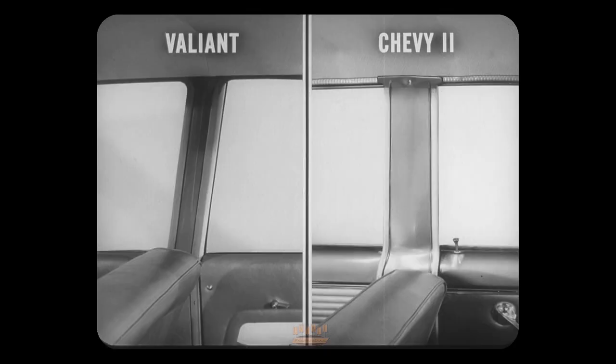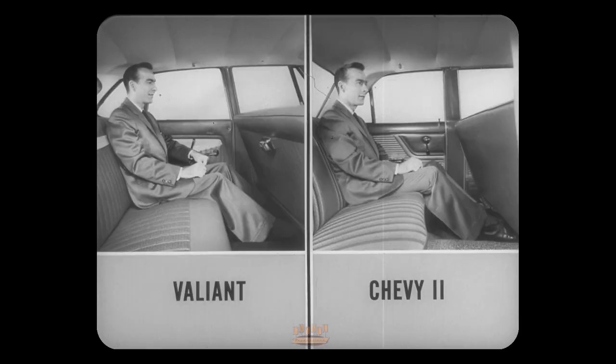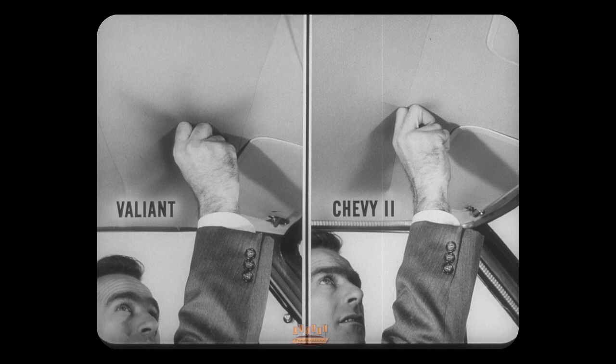Valiant's middle pillars are thinner and smarter than Chevy 2's and give a little more visibility. Inside, the dimensions are about the same — Valiant has a slight edge in leg room, Chevy 2 has a bit more shoulder room. The roof in a Valiant is padded with blanket insulation that reduces noise and temperature extremes. When you hit it, the sound is muffled. Chevy 2's goes bong like a drum — it just has a thin layer of felt cemented to the roof.